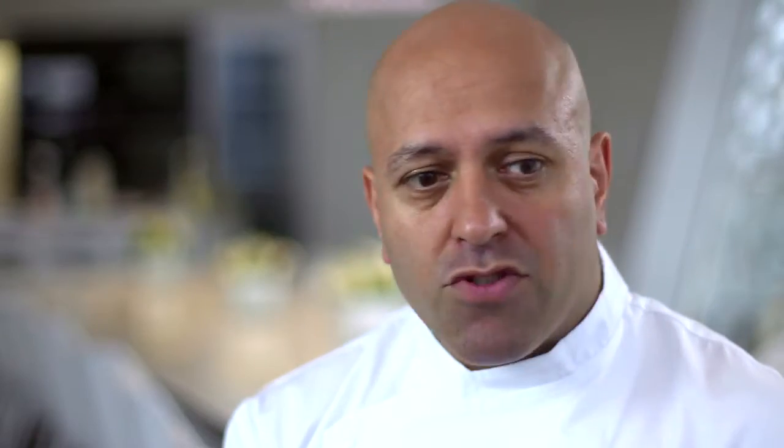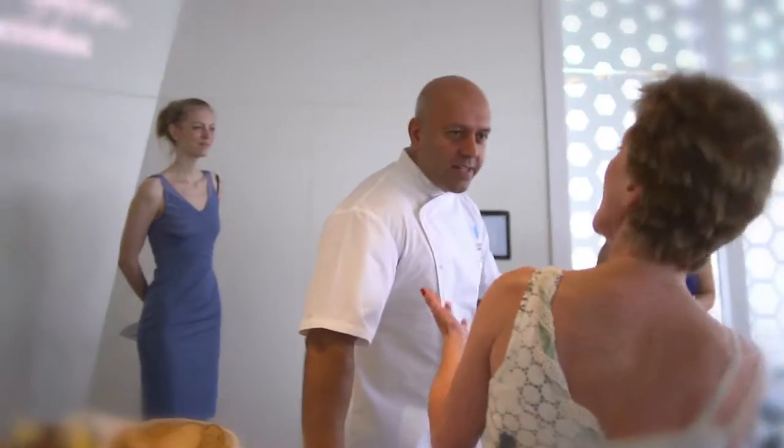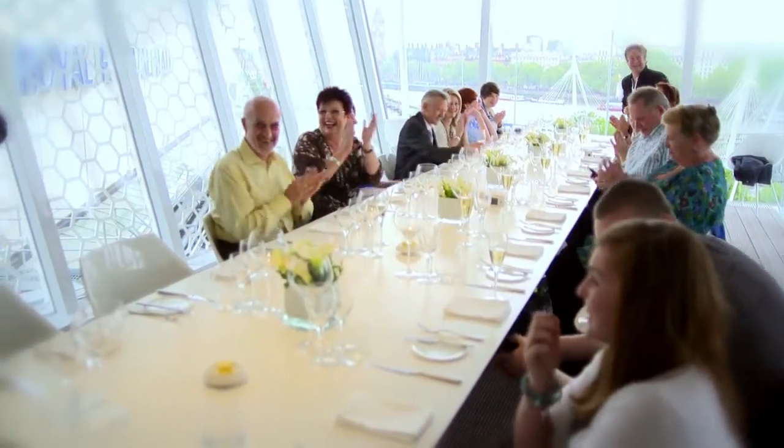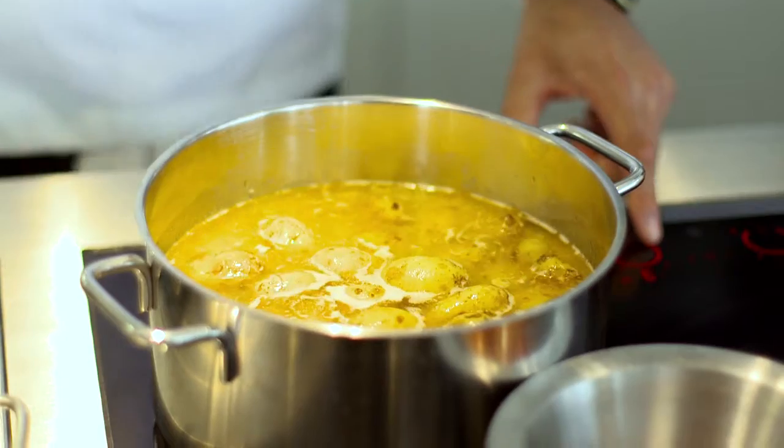The Cube by Electrolux is very contemporary. It's modern and it fits with my ethos. What's also interesting is the way that we can create dishes here — having the input from the guests and having interaction with them, they're seeing you do your dishes. There are loads of questions being asked, like how to use that induction hob, how to use that steamer, and we can answer it because we're physically doing it in front of them.